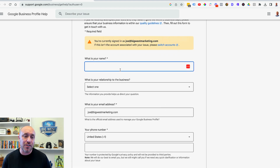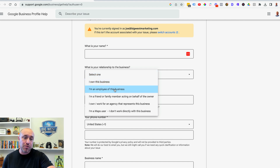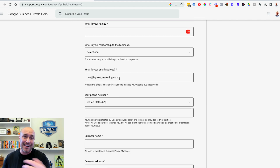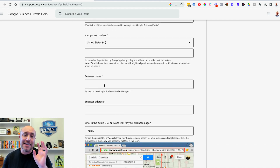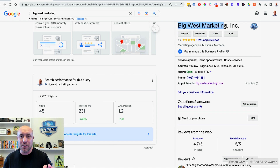When you click Email, it will ask for your personal name and your relationship with the business — hopefully you're the owner, or you can indicate you're an employee. Put in your email address so they can respond, and your phone number — the number associated with the business, so if Google needs to call you they can match it with your registered business. Then enter the exact business name you have registered with Google, including any punctuation.